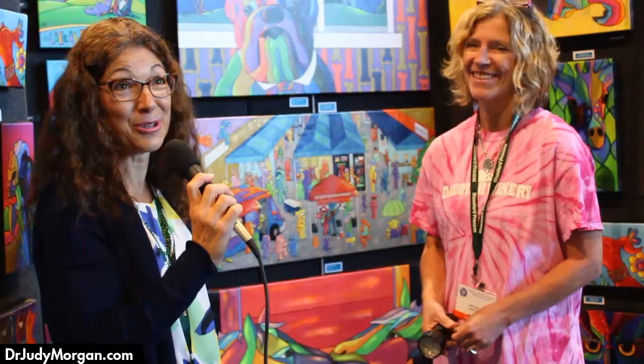Do you do greeting cards? I do some cards — those are on the website too. So there you go, something for everyone. Check it out. I think this stuff is awesome — you'll be seeing it in my clinic. Thanks a lot.